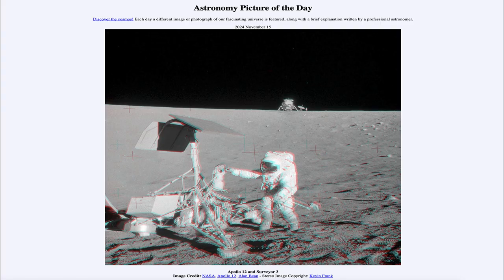Greetings and welcome to the Astronomy Picture of the Day podcast. Today's picture for November 15th of 2024 is titled Apollo 12 and Surveyor 3.